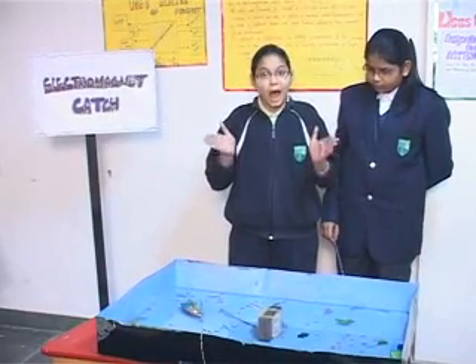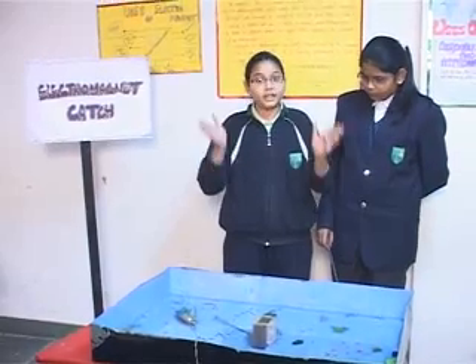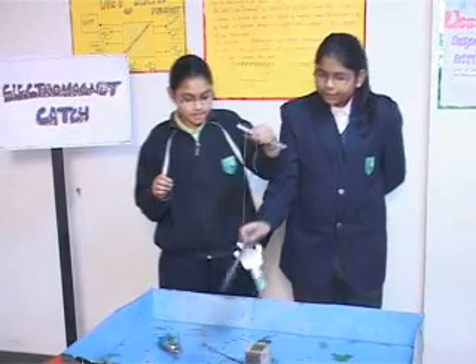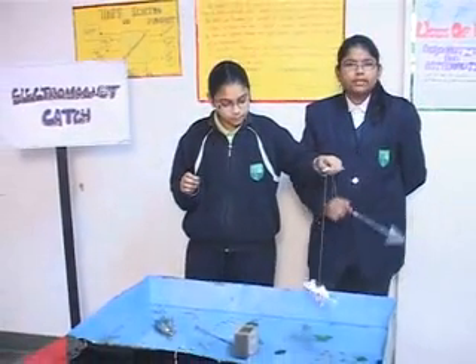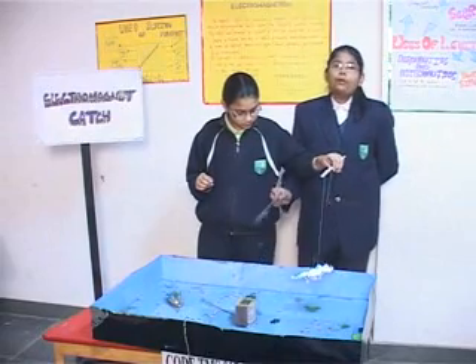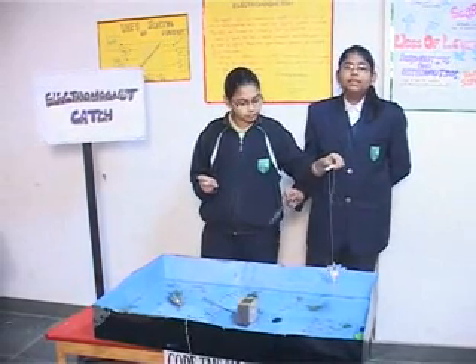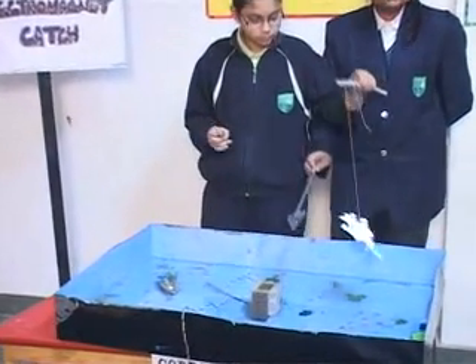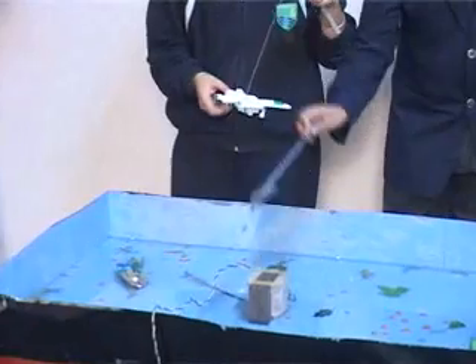Now, we will demonstrate how the electromagnet actually works. Whenever the electric current is turned off, the magnetic field disappears. The main advantage of an electromagnet over a permanent magnet is that the magnetic field can be largely manipulated over a wide range by controlling the flow of electric current.